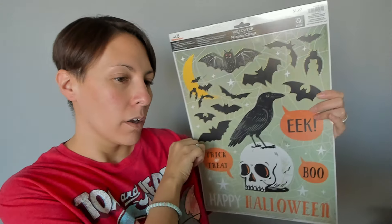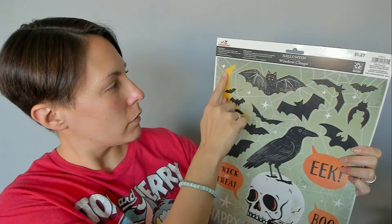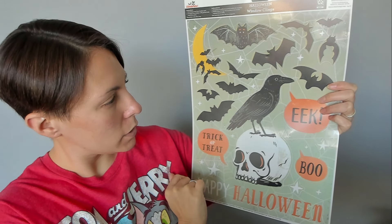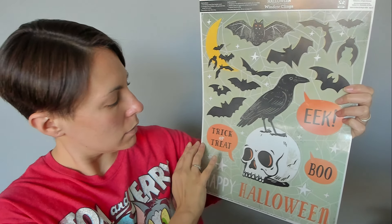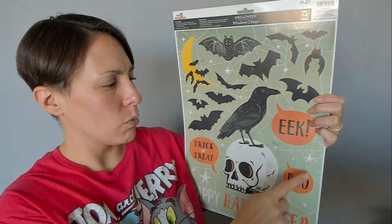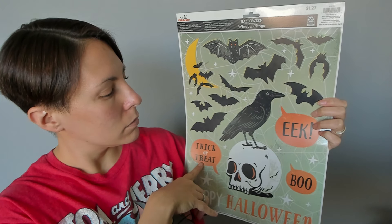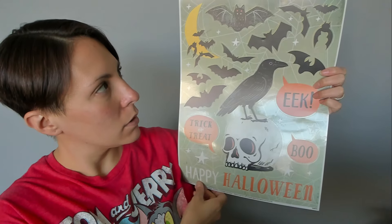And then I got this one at Walmart — it was $1.27 instead of $1.25. We have bats all over the place, the moon, a crow on a skull. It says trick or treat, eek, boo, happy Halloween. These are like quote things so I'll have to make some of the pumpkins say them.